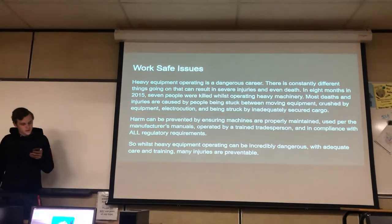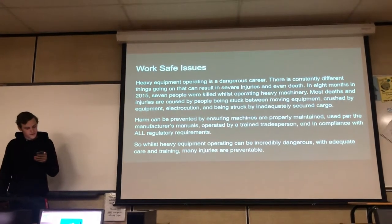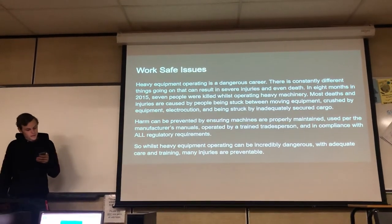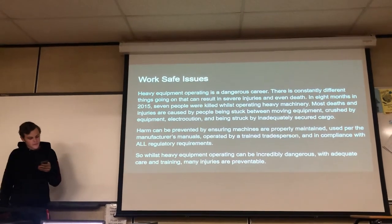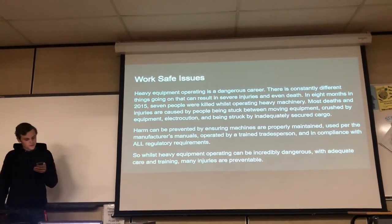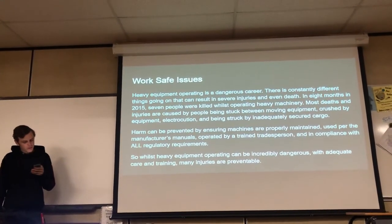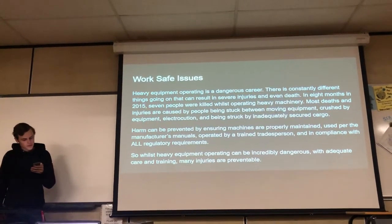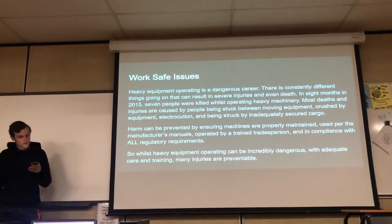WorkSafe issues: this is always a dangerous career. There are constantly different things that can result in severe injuries and even death. In eight months of 2015, seven people were killed while operating heavy machinery — most caused by being stuck between moving equipment, crushed by equipment, electrocution, or struck by inadequately secured cargo. However, many injuries are preventable by ensuring machines are properly maintained, used per the manufacturer's manuals, operated by a certified tradesperson, and in compliance with all regulatory requirements.